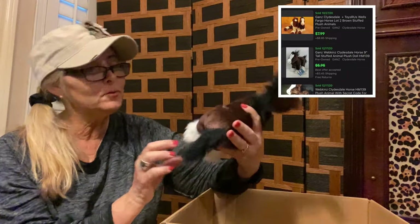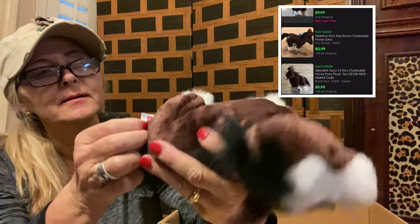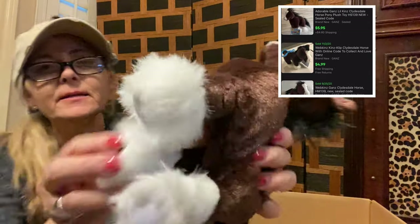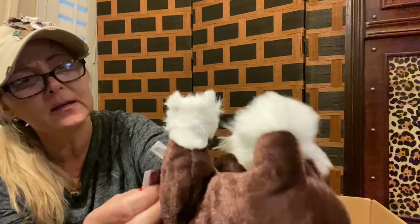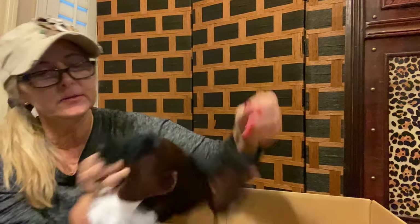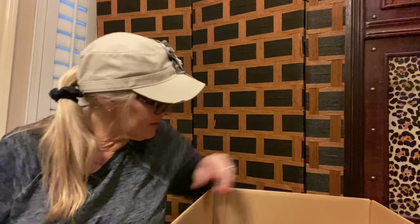Next up is this adorable little horse by Ganz. He looks to be a Webkinz — those can be pretty valuable sometimes. I think that's what the W stands for. He does have a little bit of dirt there on his paw.